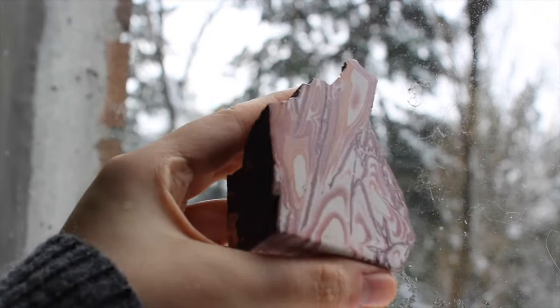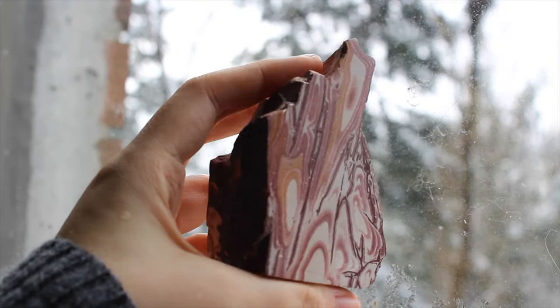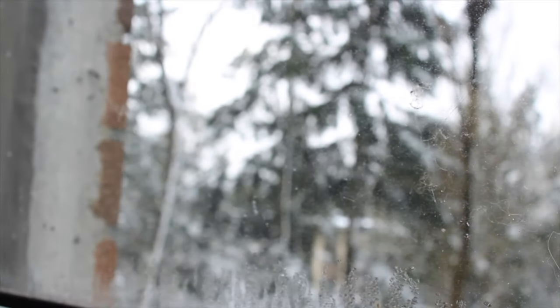This is a kind of jasper called Wonderstone, or at least that's its trade name. It's very cool — it's partly polished and I met the people who polished it and they were so nice.